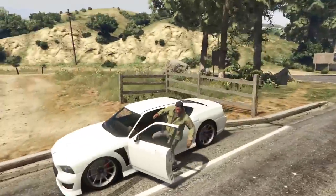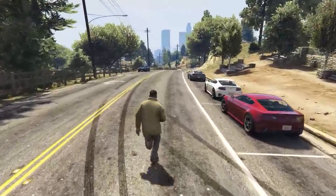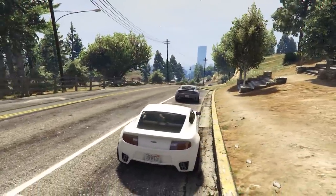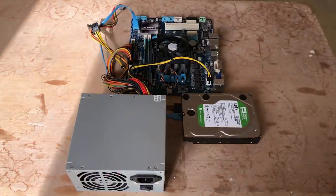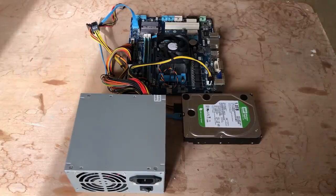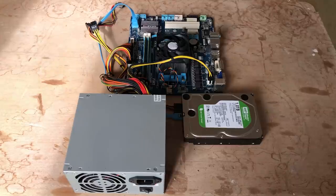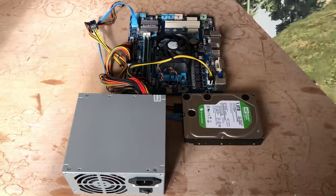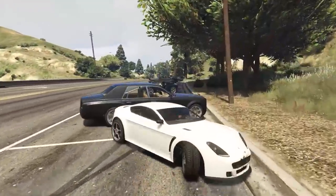Thankfully both of those games are fairly easy to run and 30fps isn't a big ask. I must warn you though — I may have taken the super ugly part a little too far, as I didn't even factor a case into this build. Can it still be called a gaming PC if the components just sit on your desk exposed to dust and other elements? Well, I'm going to say yes. After all, the performance won't be affected unless I spill a cup of tea all over it.